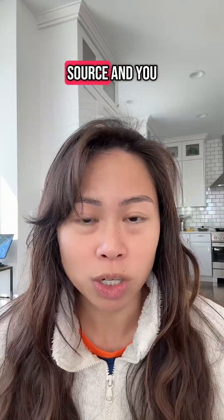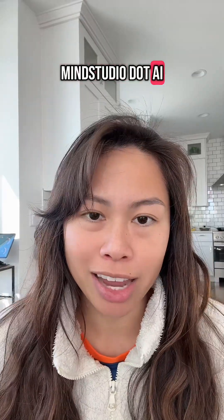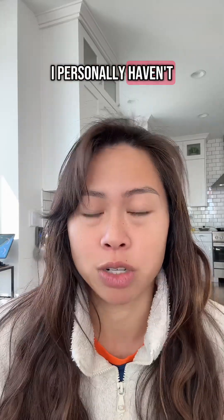Number five is Flowwise AI. I love it because it's open source and you can build chatbots and AI agents. Number six is MindStudio.ai — it integrates with over 50 LLMs and you can plug in your data sources.